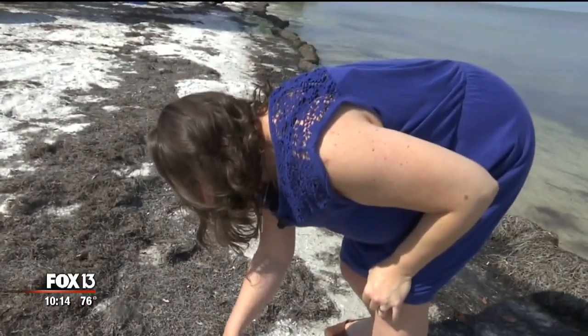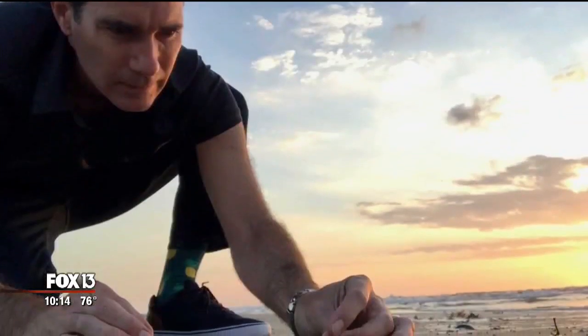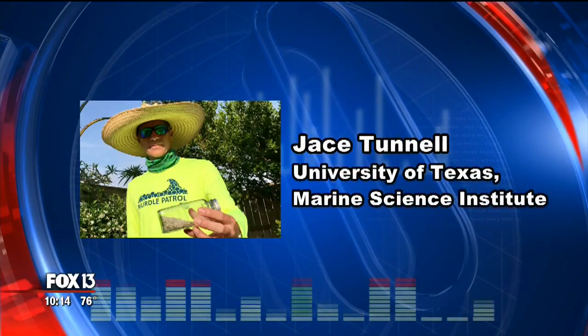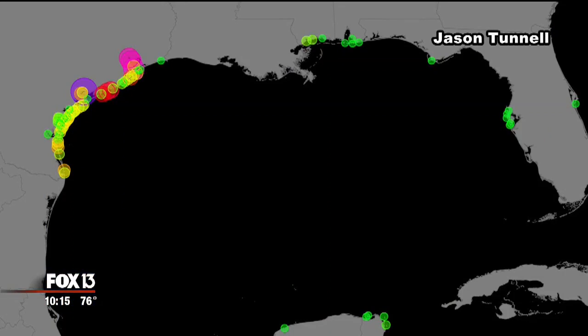Burke is a member of the Nurdle Patrol, a citizen science effort that started last year. Its founder, Jace Tunnel, says nurdles are found by the handful along many Texas beaches — people can go out and within a 10-minute period find up to 200 of them.